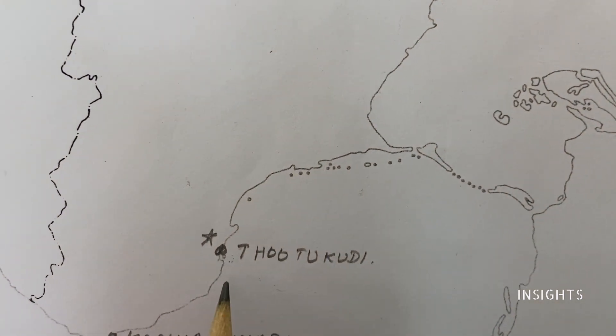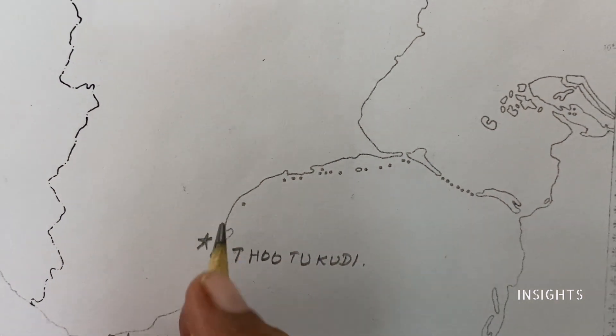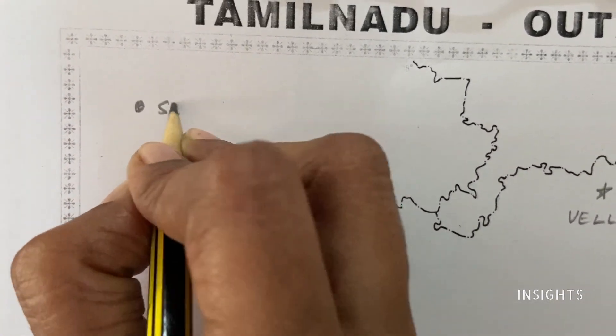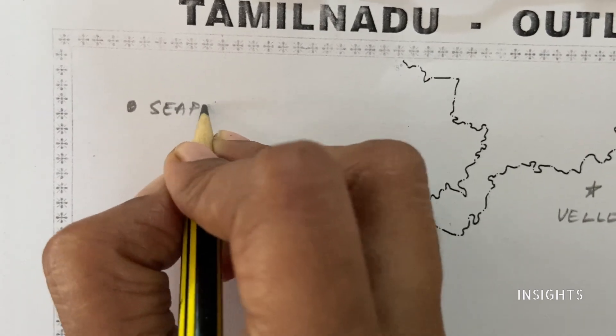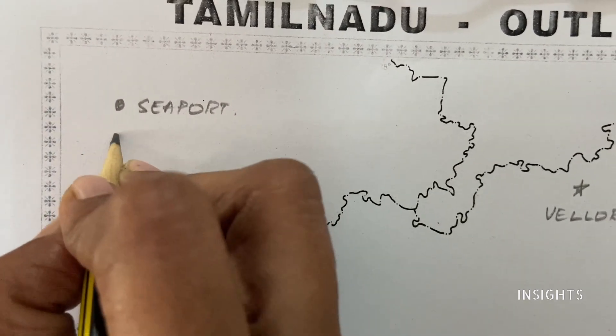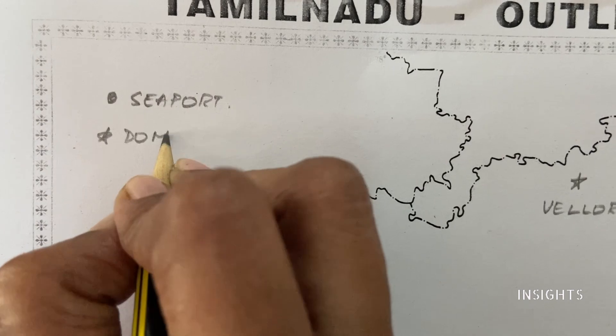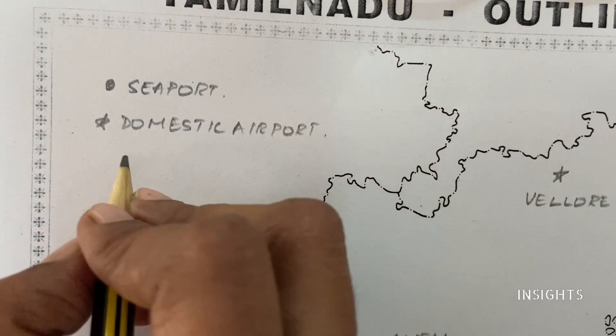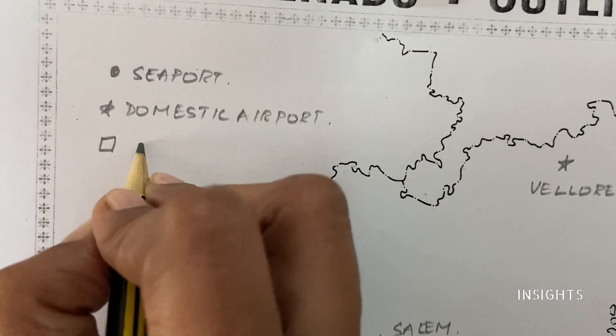So we have to write the key. Let's write the key: a dot represents a seaport, a star represents a domestic airport, and the last symbol represents an international airport.